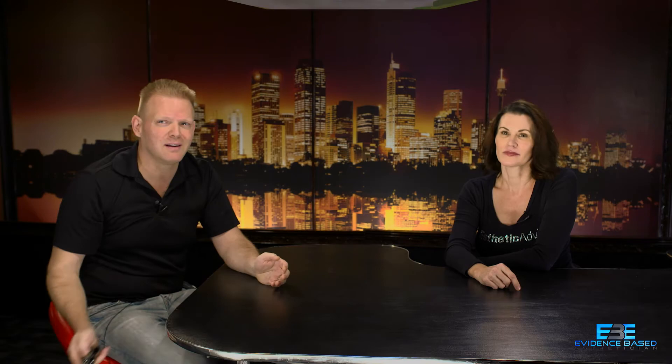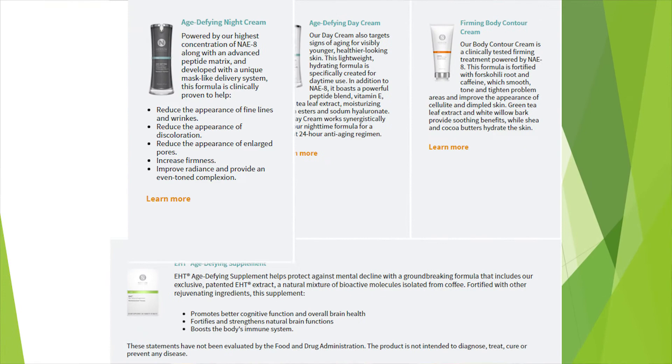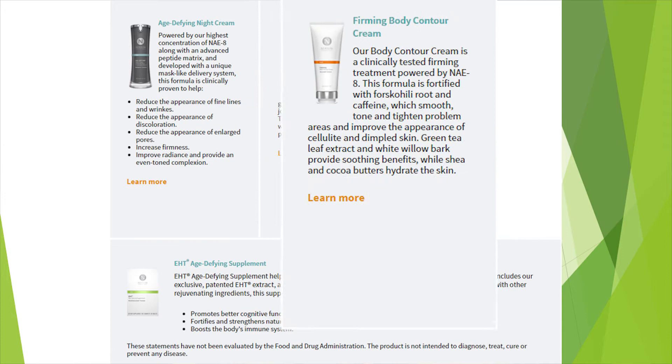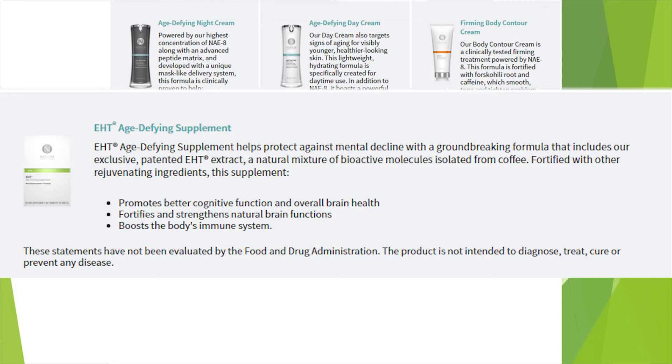Nerium's products include a night cream — which I believe was what they started with — a day cream, and a firming body contour cream, all described as age-defying. At the bottom of their site, like most marketing websites, it says: 'These statements have not been evaluated by the FDA. This product is not intended to diagnose, treat, cure, or prevent any disease.' That disclaimer is basically saying it isn't really a drug. To be fair, almost every company marketing a product includes that statement — it doesn't necessarily mean it's a good or bad product; they're just trying to comply with the FDA.